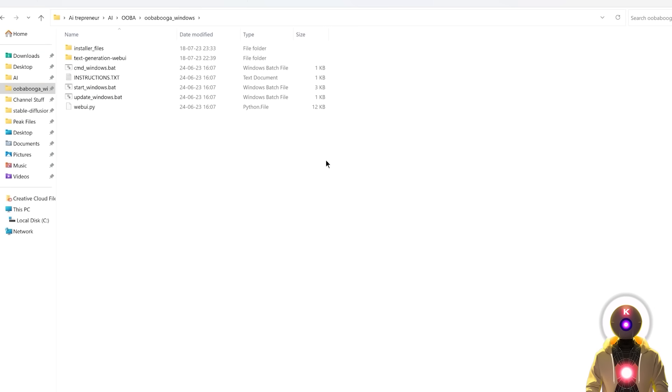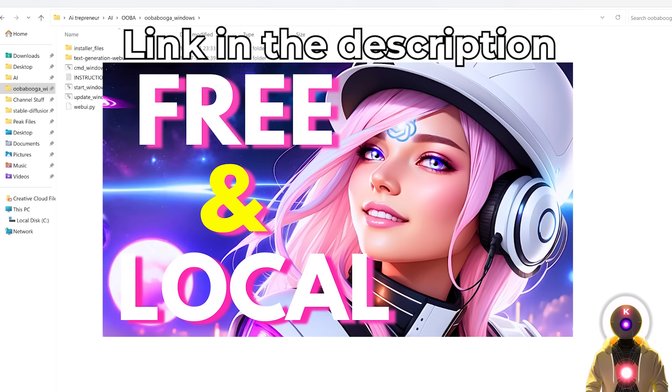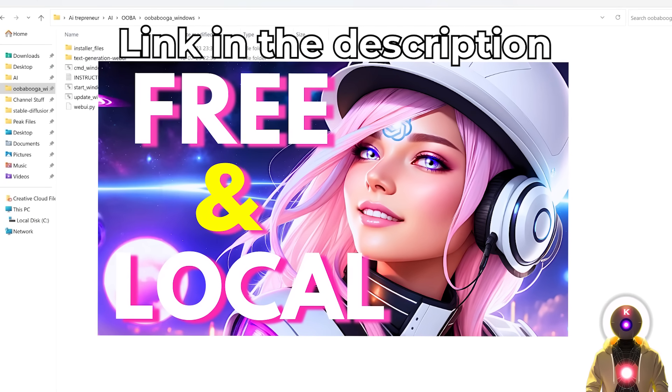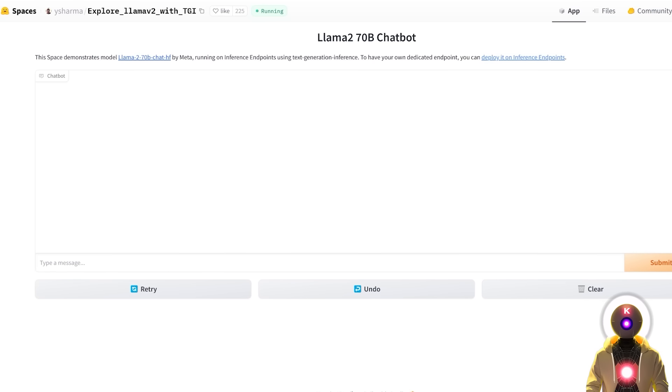You have two ways of trying these models: either run them on your own computer using the text generation web UI — if you haven't installed it already, you need to watch the installation video first — or use some online demos that are ready to use with no installation needed. Links will be in the description below. There is even one link where you can try the 70 billion parameter model, so I definitely recommend you try it out yourself.